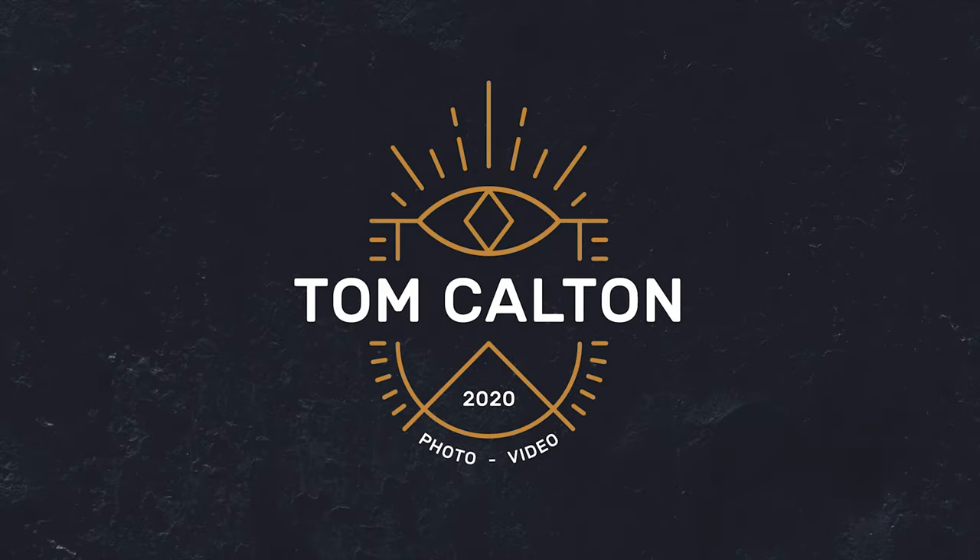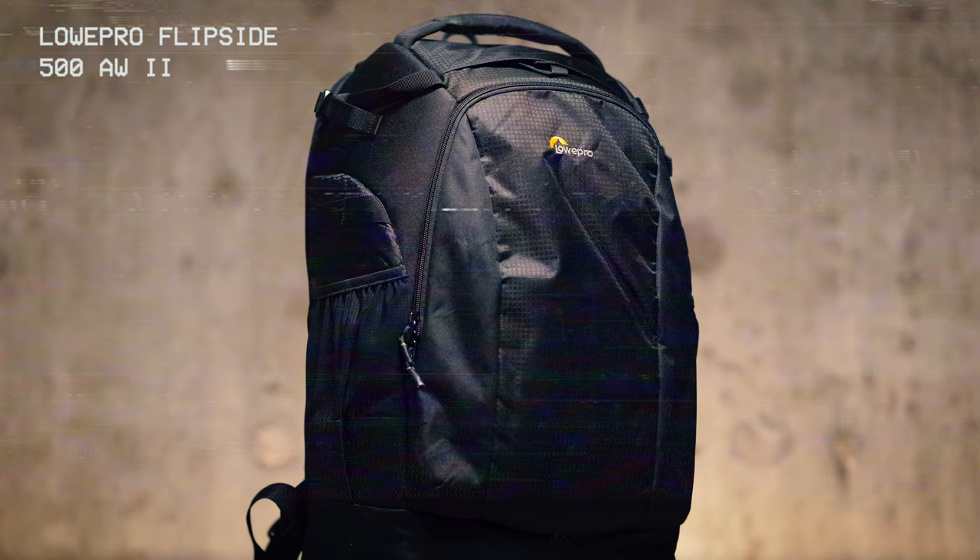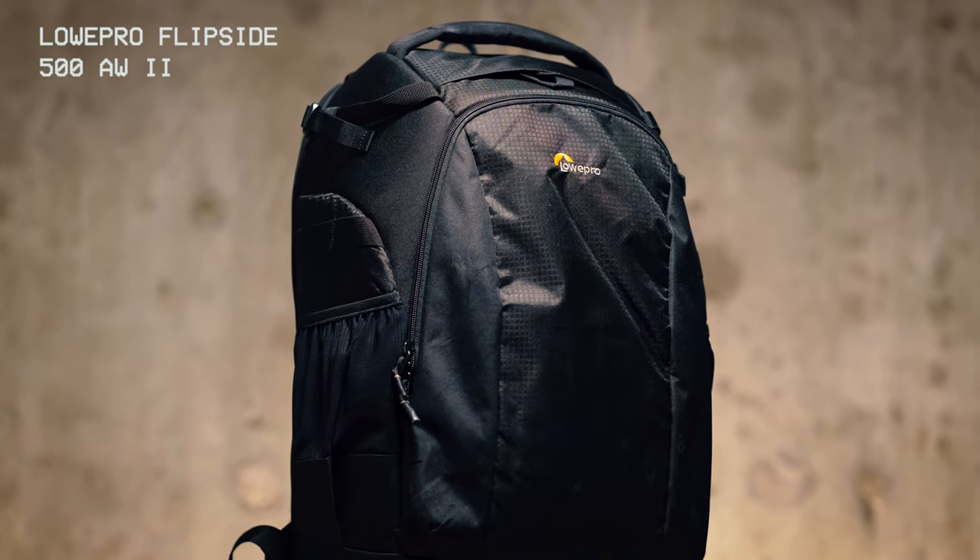Where better to start than talking about the camera bag itself? Pretty important — it's going to be carrying all your gear. You want to make sure it's safe and comfortable. I use the Lowepro Flipside 500 AW Mark II.